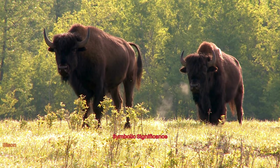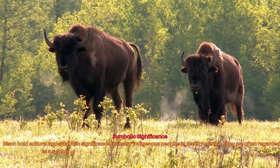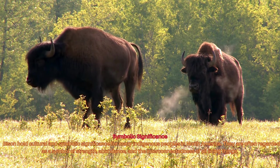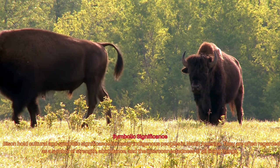Bison hold cultural and symbolic significance for many indigenous peoples in North America. They are often regarded as a symbol of strength, abundance, and the interconnectedness of all living things.